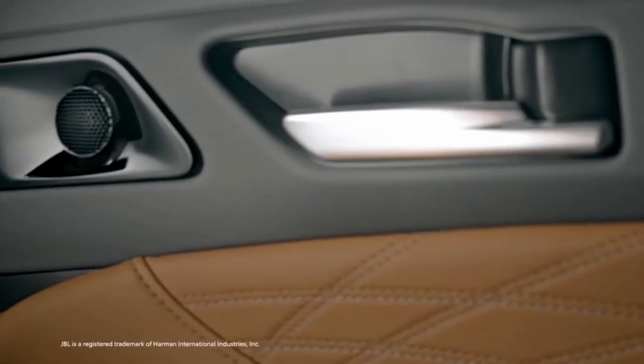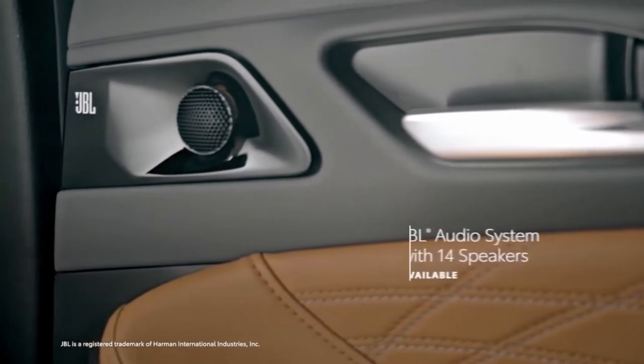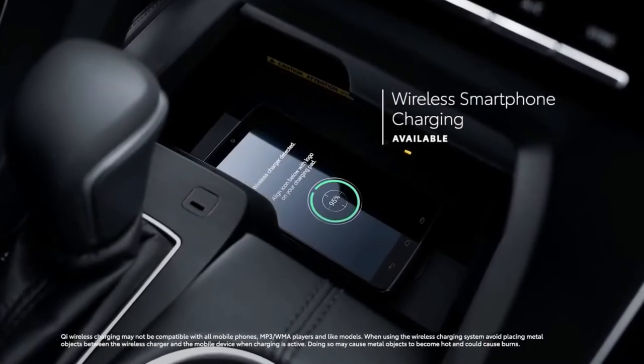The list of optional upgrades includes a 14-speaker JBL sound system, an integrated navigation system, and wireless device charging.